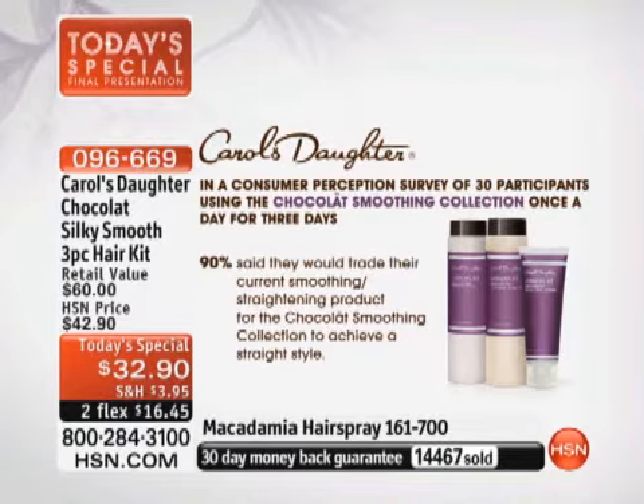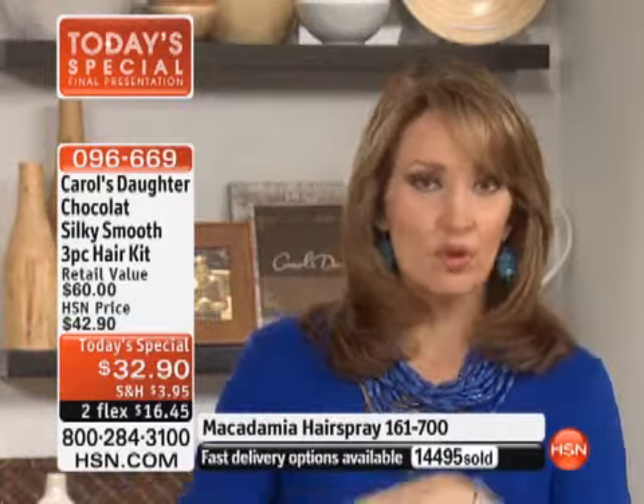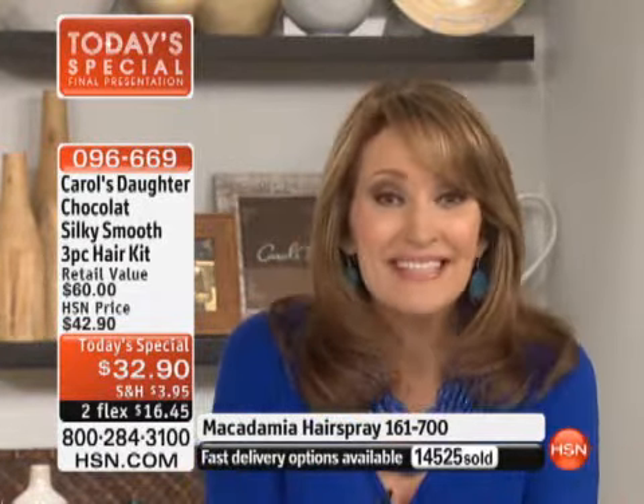This was after them using it once. You've never heard me say this about any hair product we've ever sold — I feel exactly the same way. I've tried a bunch of things, but this is my new favorite shampoo, conditioner, and smoothing cream. I've never even done a before and after for any product on HSN — that's how much I love it.